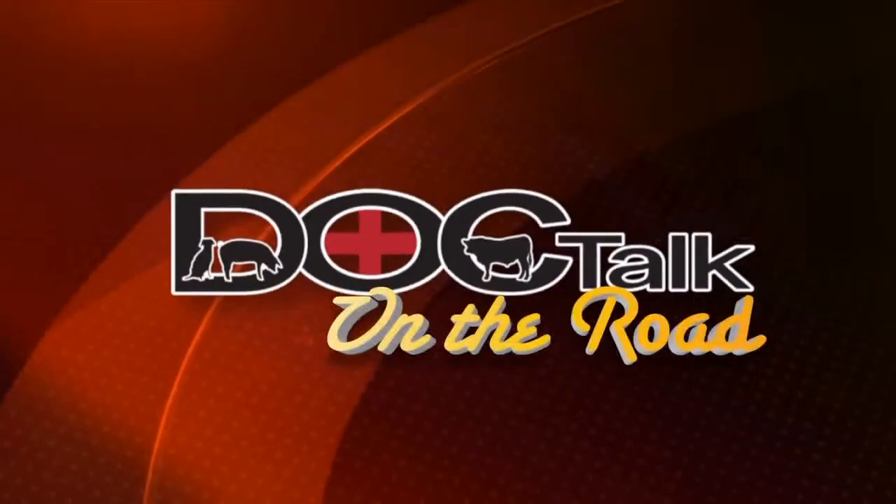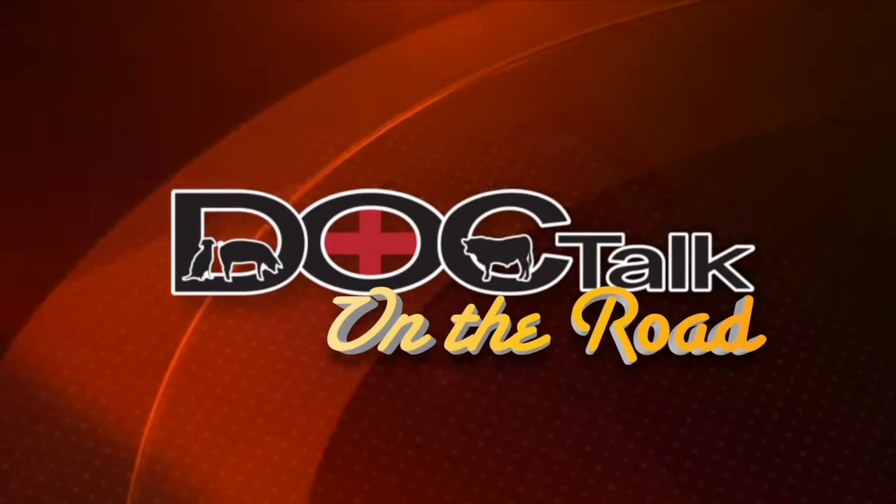Hi there folks, Dan Thompson here. Thanks for joining us today on DocTalk. We have a great show lined up. We'll have Dr. Jan Shearer from Iowa State University joining us to talk about dairy cow lameness. It proves to be a great show. I'm glad that you joined us. Stay tuned.